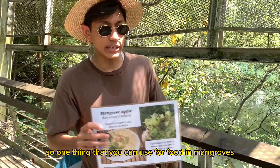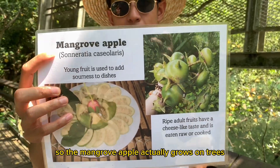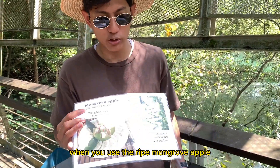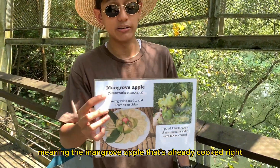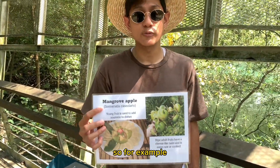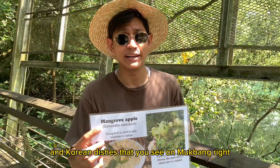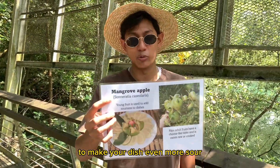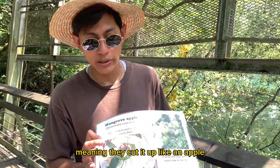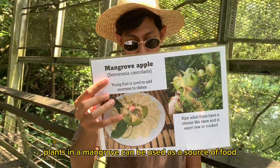One thing that you can use for food in mangroves is the mangrove apple, which actually grows on trees. How do people use it for cooking? When you use the ripe mangrove apple, it actually helps make your dishes more sour — for example, in sour dishes like Korean dishes. You can use this to make your dish even more sour. Some people prefer to eat it raw, cutting it like an apple and eating it with a dipping sauce. That is how plants in a mangrove can be used as a source of food.